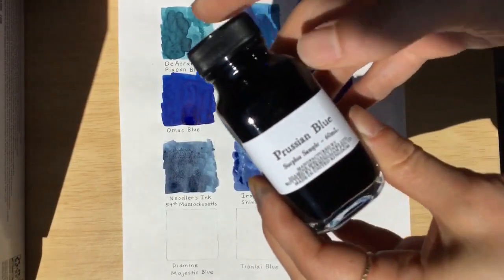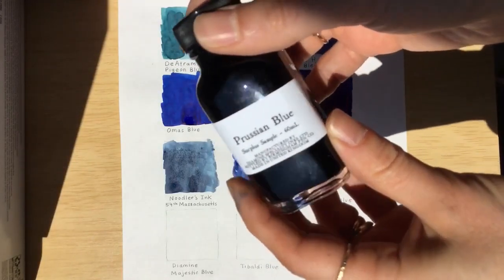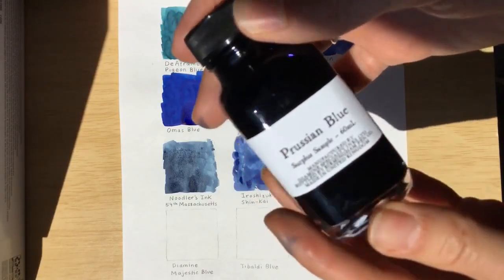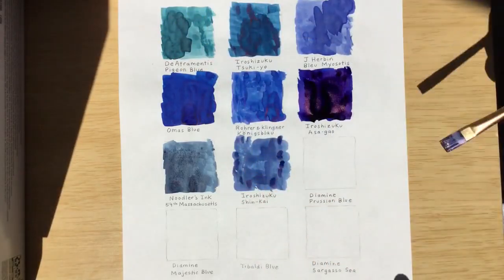The next ink is not in its original bottle. This is Diamine Prussian Blue and it's been put by Birmingham Pen Company into this other bottle. So if you buy it, it won't look like that.